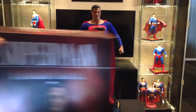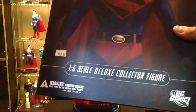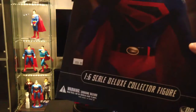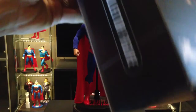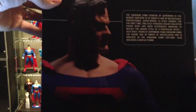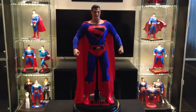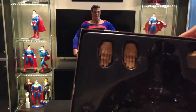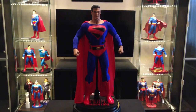Let me give you a quick look at the box here — it's a really nice box. It's like a window box that opens up and gives you a nice shot of the figure. There's a nice little write-up about Kingdom Come Superman inside. He also comes with two extra sets of hands: flying pose hands and a relaxed hand, which is cool. And he also comes with the fist that you see there. That's all he comes with.